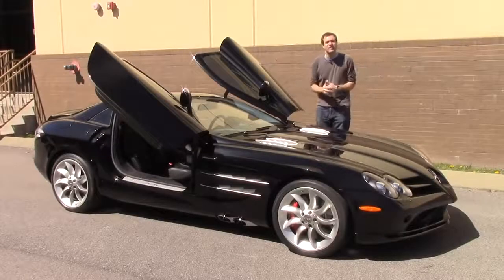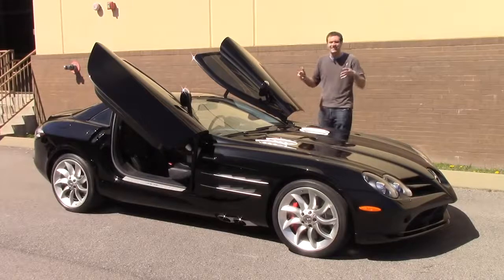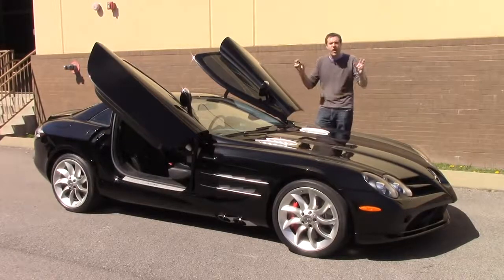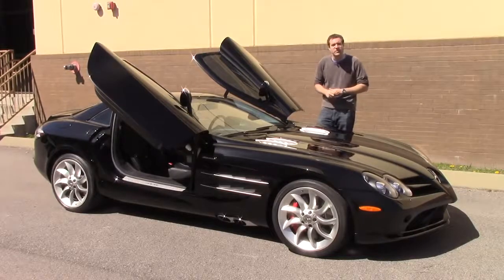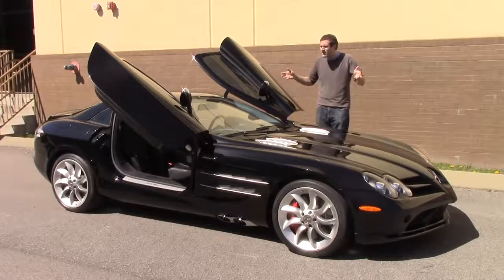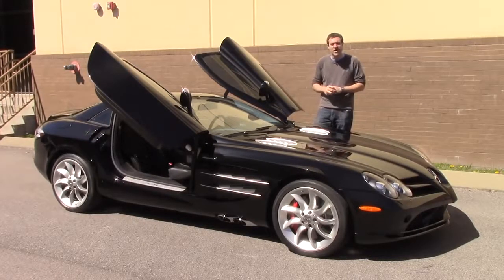So that's the Mercedes McLaren SLR. I've always had a thing for this car. Yeah, it's not as limited production as the Ferrari Enzo, doesn't have the Ferrari brand name, and isn't the last analog supercar like the Porsche Carrera GT. But the SLR is cool in its own right. This thing is the forgotten $500,000 supercar that doesn't really deserve to be forgotten.